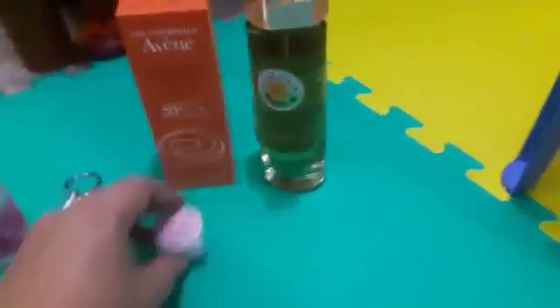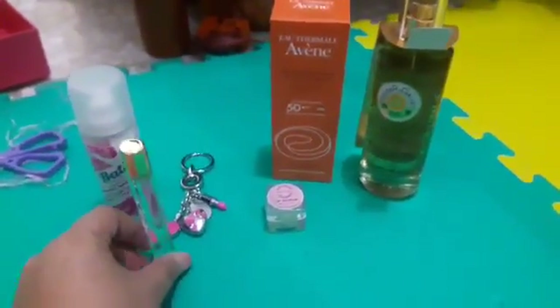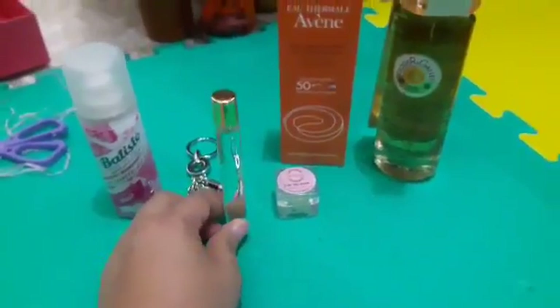How many products did we get? We got the keychain, the Batiste Dry Shampoo — sample size, Avene, Dry Oil, Body Oil, Lip Scrub, and the Eau de Toilette. Plus vouchers — we have 1, 2, 3, 4, 5, 6, 7, 8 vouchers! Woohoo! There's a lot of vouchers this month!